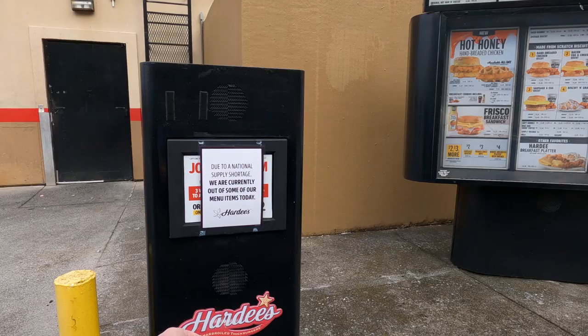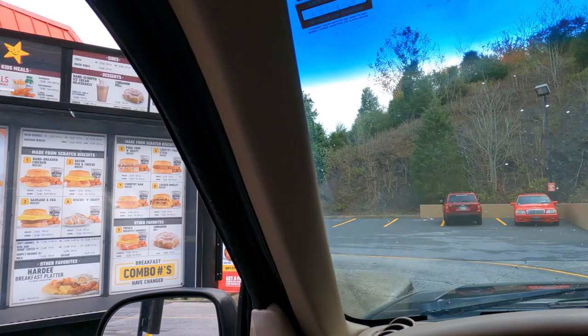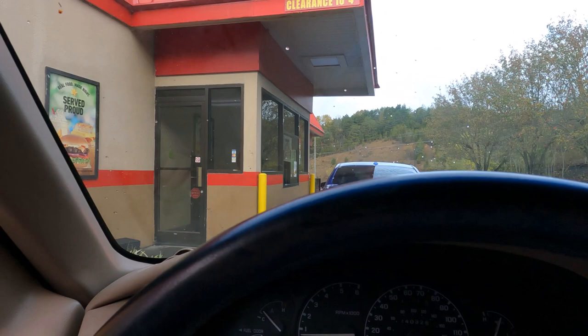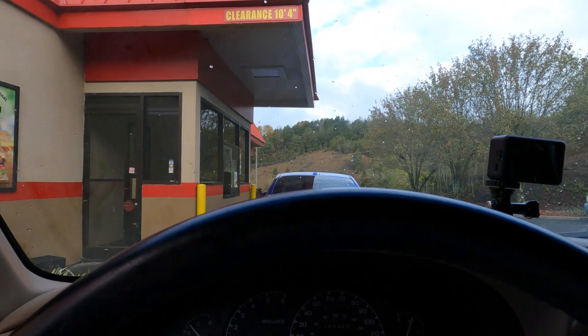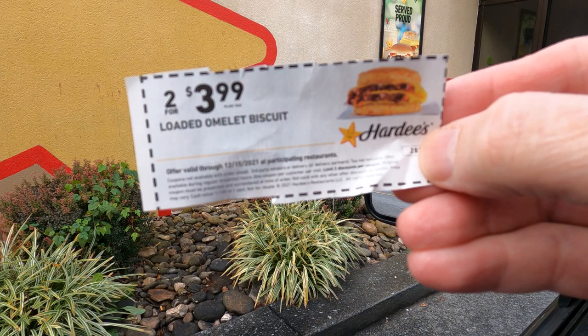$7.86. Thank you. Right here at Hardee's, hope everybody's enjoying my little video. I will have to stop this so I can pay for my food. And here is the coupon that I used — see right here? Two for $3.99, loaded omelette biscuit. Good through December 15th.